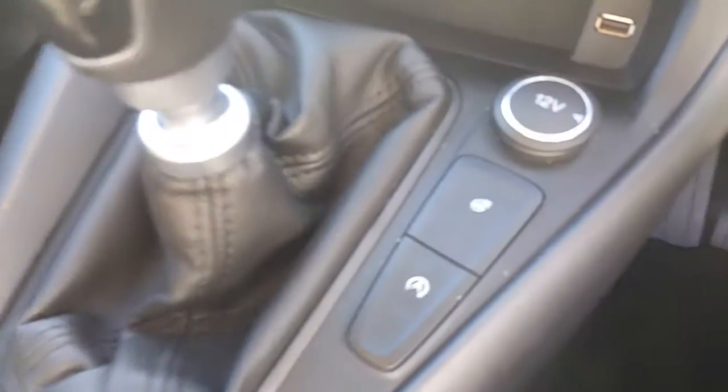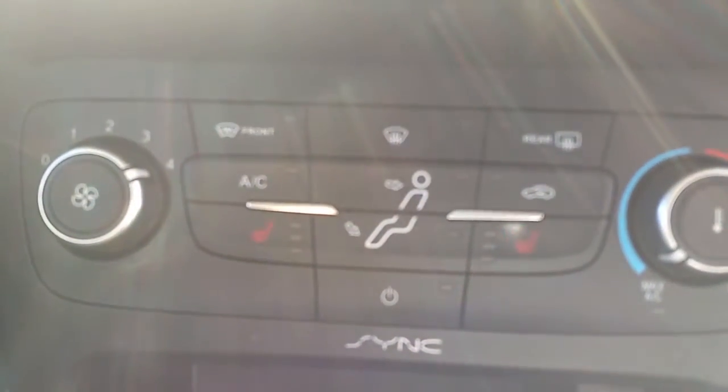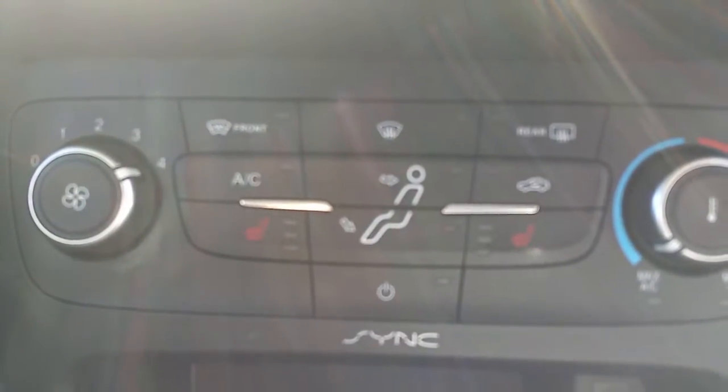It also has auto stop-start, a heated steering wheel, heated driver and passenger seats, a heated windscreen, heated mirrors, and air conditioning.